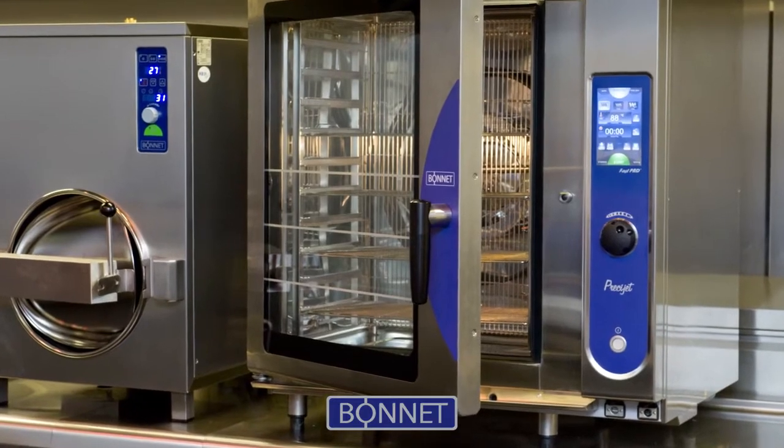Combi ovens — many people make them, and I've seen lots over the years. But in my opinion, the best one on the market is Bonnie. Why? Even cooking. Does the job. Strong. And once again, delivers at a price point. It won't let you down. It ticks all the boxes.